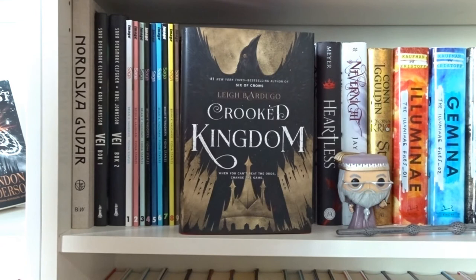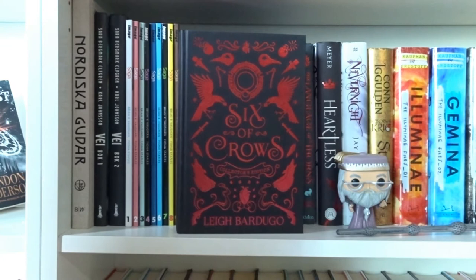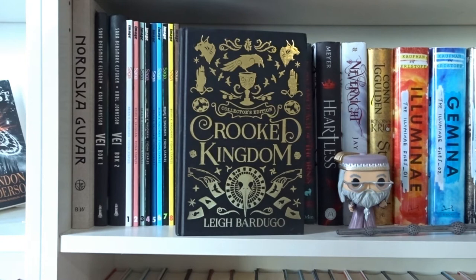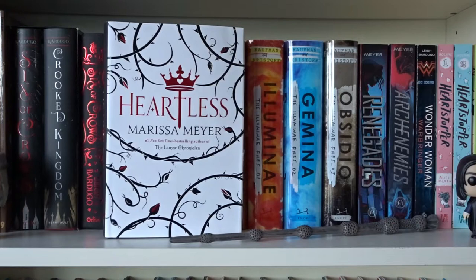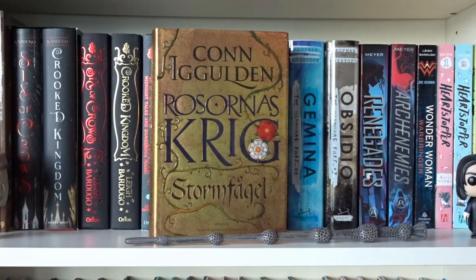Six of Crows and Crooked Kingdom both by Leigh Bardugo — the Six of Crows duology. Also the Collector's Editions of Six of Crows and Crooked Kingdom by Leigh Bardugo. The Language of Thorns: Midnight Tales and Dangerous Magic by Leigh Bardugo. Heartless by Marissa Meyer. Nevernight by Jay Kristoff. Stormfågel by Connie Guldén — the first book in the series Rosarnas Krig.